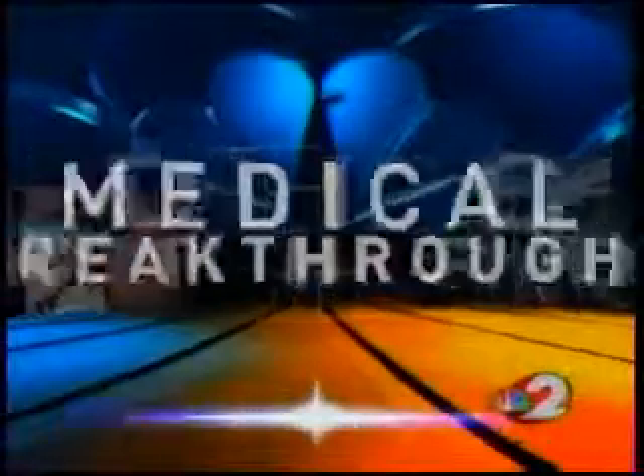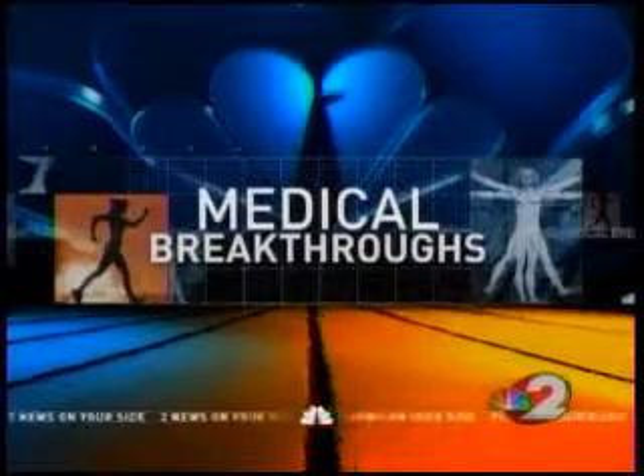More than half a million hysterectomies are performed each year in this country. That operation can be somewhat debilitating. Now a medical breakthrough is making it easier for women to recover, thanks to a robot.